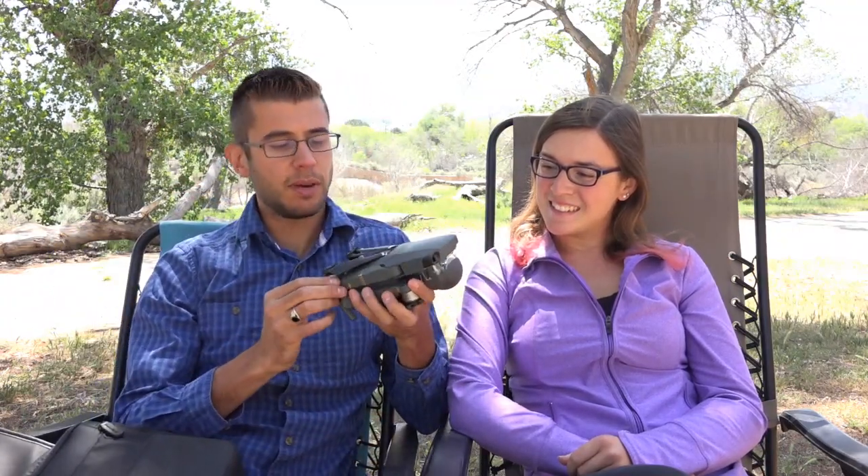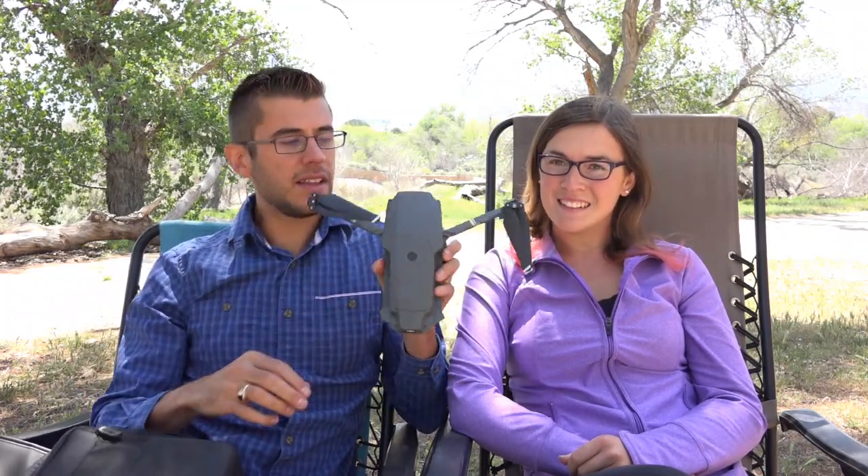Fun side note: we used to have the Phantom 3 Pro and we recently sold that to RV Love — Mark and Julie now have a drone, so we're really excited to see what footage they capture. The Mavic is tiny and folds up, so it's really great for travel. These things can be crashed pretty easily and are relatively delicate, and as of when this video was shot they can be pretty expensive — so they might not be right for everyone — but they're definitely something worth thinking about having in your travel bag.